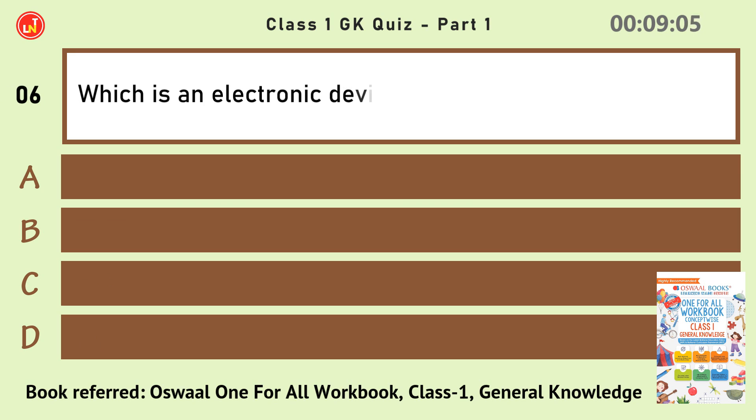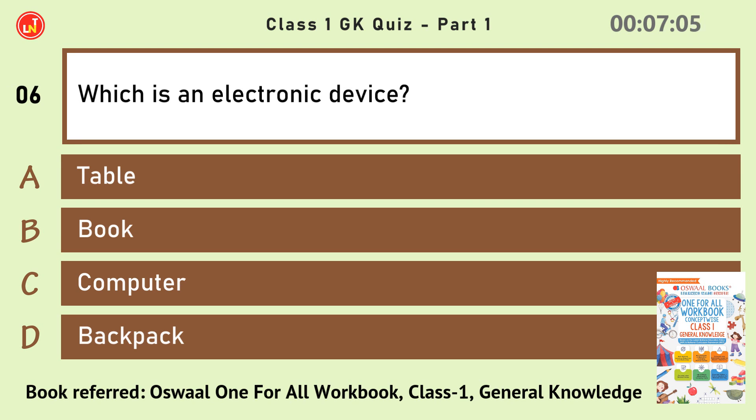Which is an electronic device? Computer.